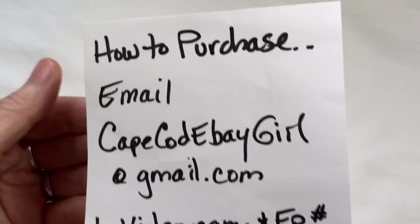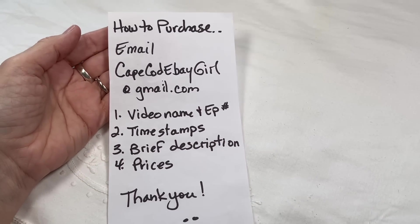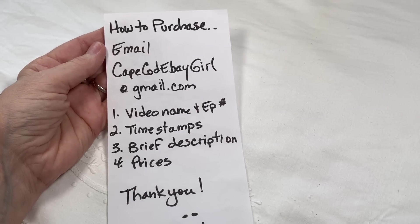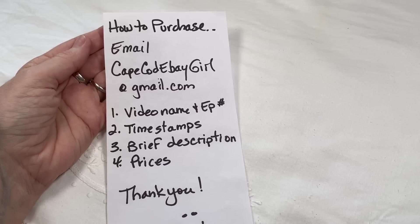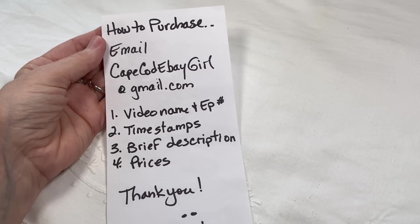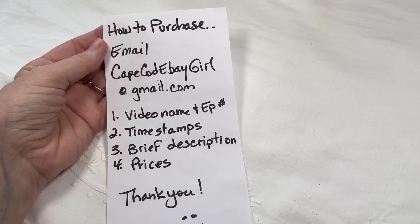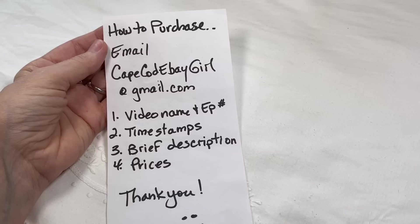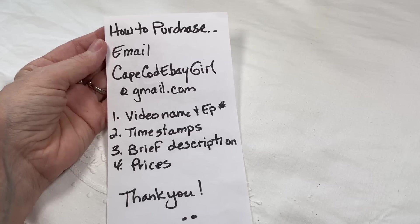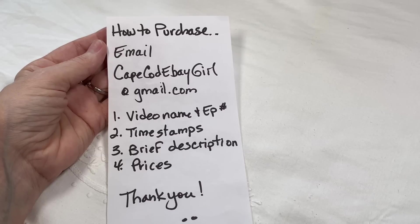I want to tell you how to purchase. If you wanted to do a screenshot, you're welcome to. The way you would purchase jewelry I offer on my channel is to email me at capecodebaygirl at gmail.com and send me four pieces of information: the video name and episode number, the timestamps of when your pieces show up, brief descriptions of the pieces you like, and the price I mention on the video.